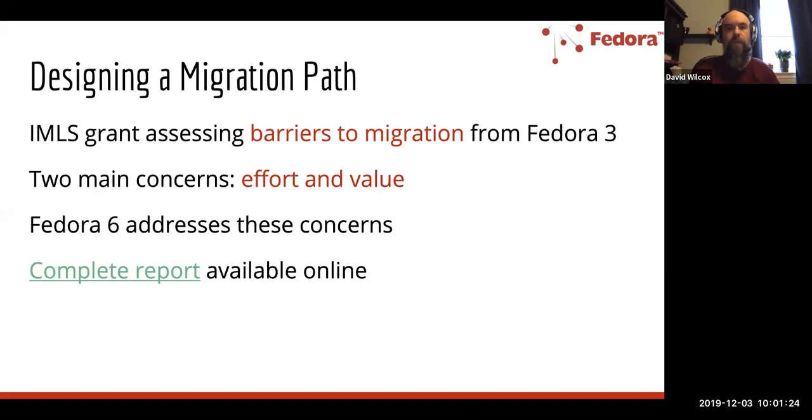I thought I'd start by talking a little bit about the motivations behind Fedora 6. Some of you might be aware that we had recently completed some grant work — the Designing a Migration Path grant, which was funded by the IMLS, was designed to investigate barriers to migration from previous versions of Fedora, particularly Fedora 3, and there were lots of interesting outcomes from that grant effort.